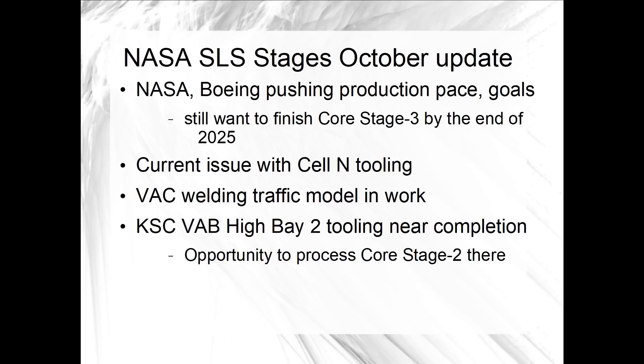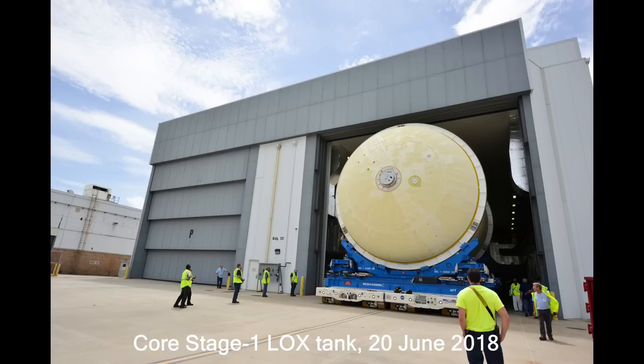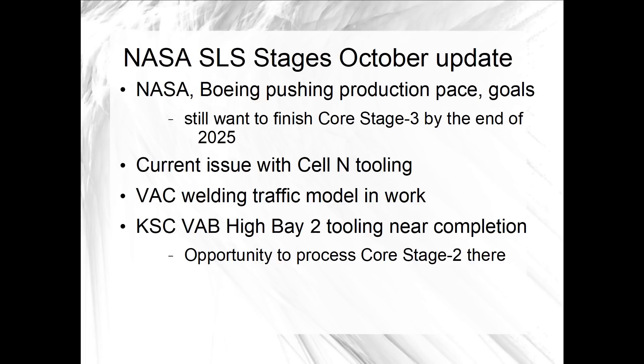There is an issue with some of the tooling used in the application of spray-on foam insulation in cell N — that's where the acreage and domes of the large propellant tanks are robotically sprayed. The core stage 3 liquid hydrogen tank is currently in the cell, and they are working to get that tooling repaired. That is now the current critical path for the build.